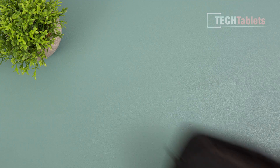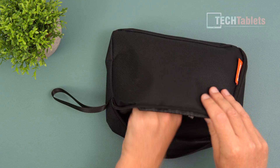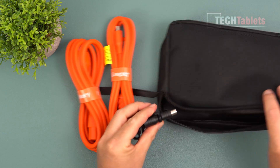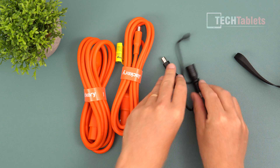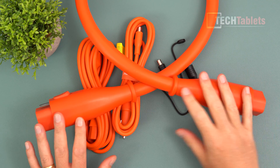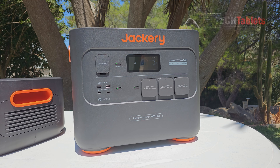In the box you get a pouch with accessories: a power cable, a car charging cable, and two adapters for the DC plugs. If you've got the extended battery, you also get one of these very large gauge cables with connectors to connect the two battery packs together.